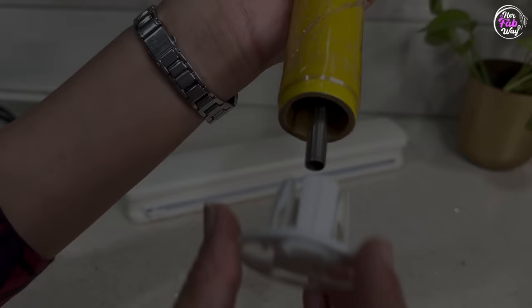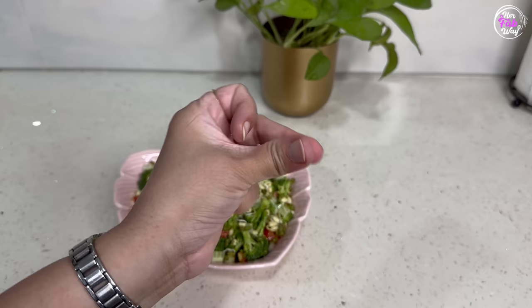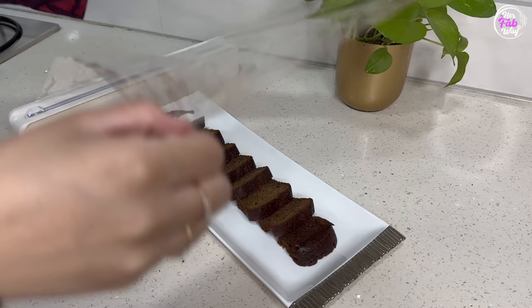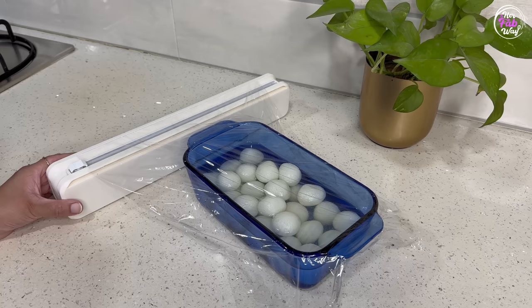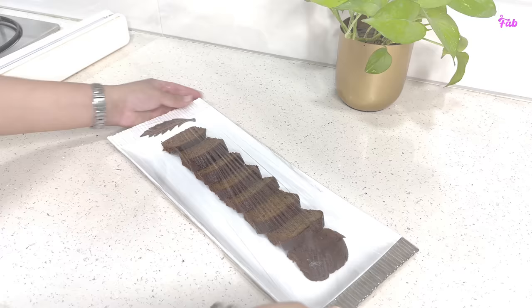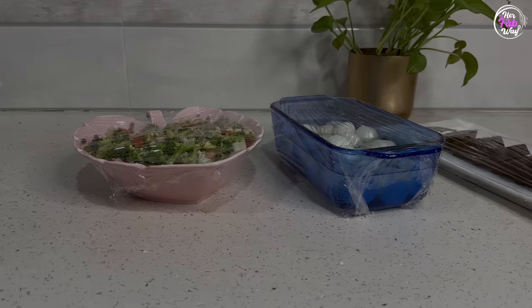इसमें cling wrap install करने के लिए सबसे पहले side cap को remove कर लेंगे, cling wrap इसमें लगा लेंगे, and फिर दोनों side से caps को insert कर लेंगे। First time use करने से पहले थोड़ा सा cling wrap pull out कर लें — and now it's ready to be used। इसके back side पर suction cups भी हैं तो जब हम इसको किसी plain surface पर रखेंगे then it will stay steady। अब देखिए हम हर बार कितना easily cling wrap dispense कर सकते हैं, और cut करना भी equally easy है and completely mess free। This dispenser not only saves your time but also prevents the wastage of cling wrap in your kitchen — any of your food items will not get dry.